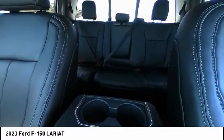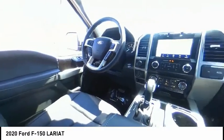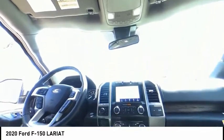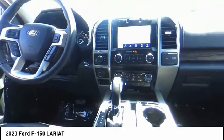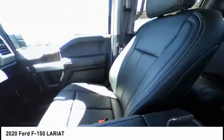Come see the car for yourself. Think of the car for yourself.